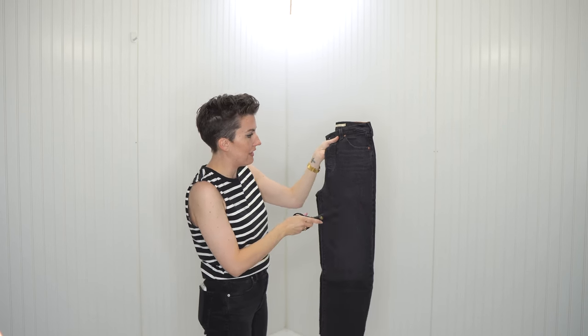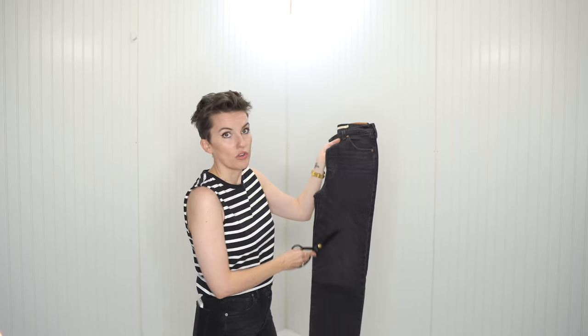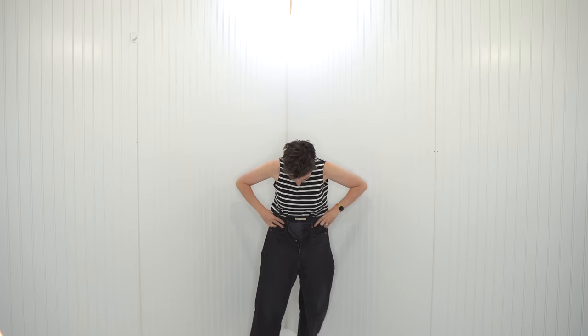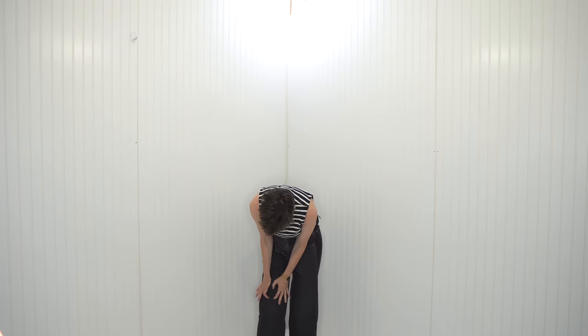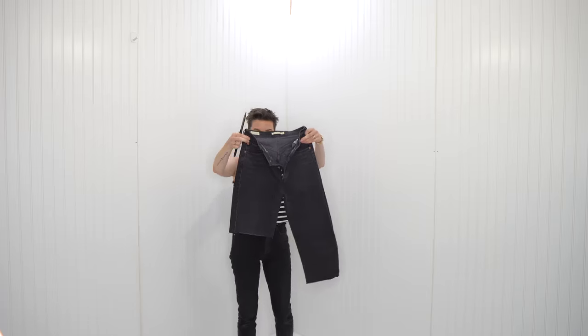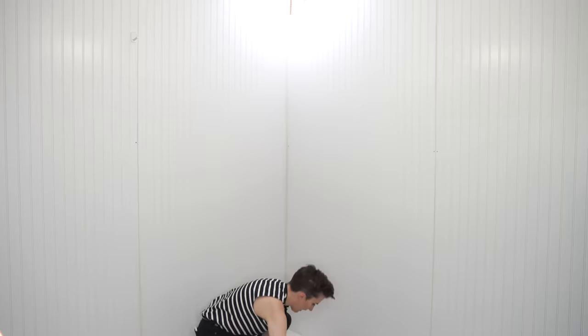These are jeans I was debating on keeping. I'm going to measure where I want to cut — I don't get fancy with this, I just sort of always account for error. I'll make the first cut. That looks like a good length — safe length. Now I'll do the other side. Let's try these guys on. Not bad, right? That's cute. DIY Bermuda shorts.